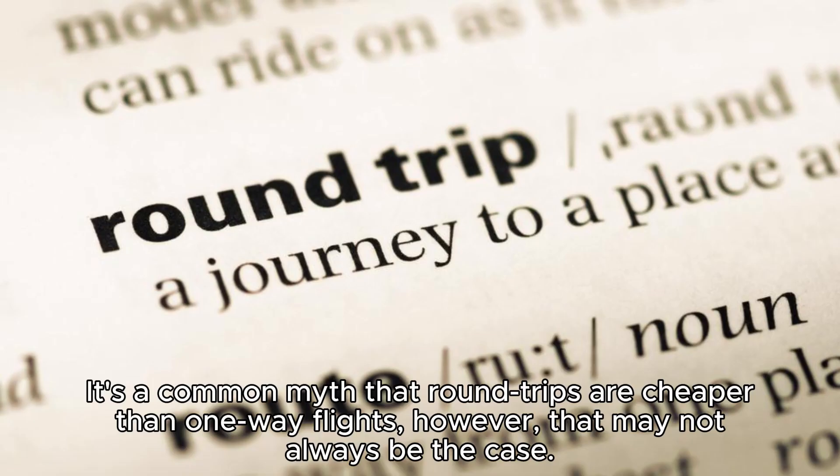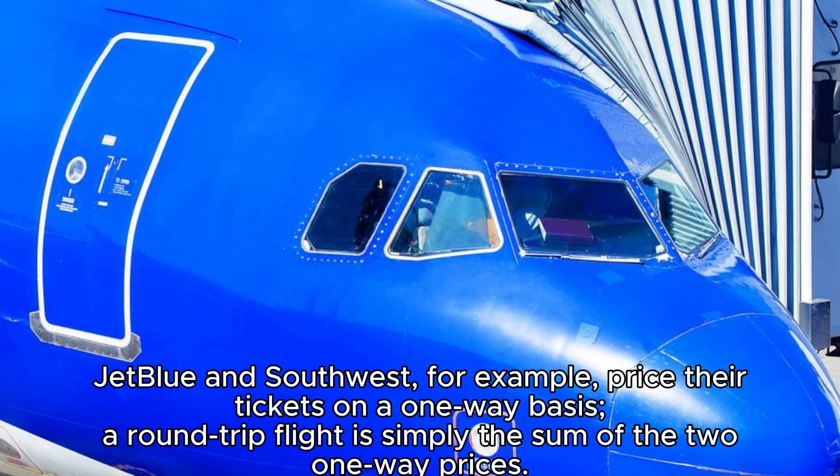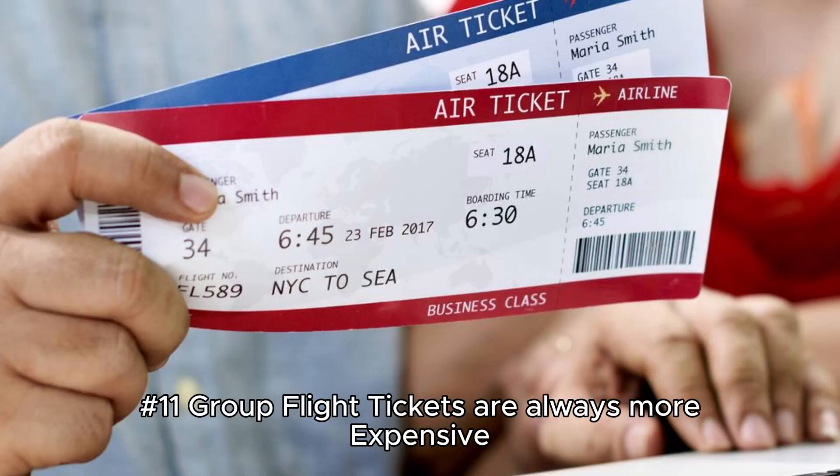Hack 10: Check for round-trip and one-way flights. It's a common myth that round-trips are always cheaper than one-way flights. There have been many instances where searching for individual one-way tickets worked out way cheaper. JetBlue and Southwest, for example, price their tickets on a one-way basis — a round-trip is simply the sum of two one-way prices. Google Flights is a good tool for figuring out separate one-ways at the cheapest fare possible.